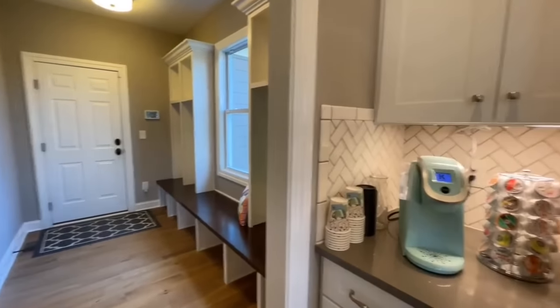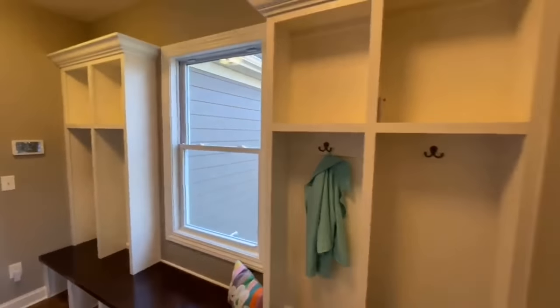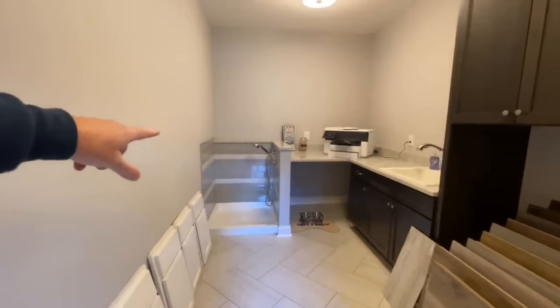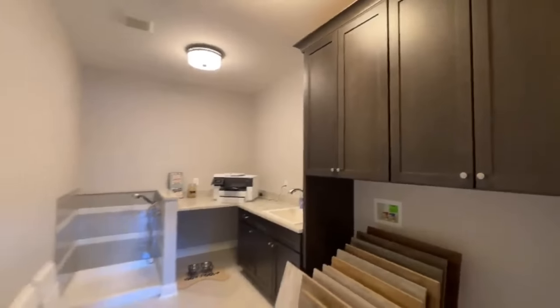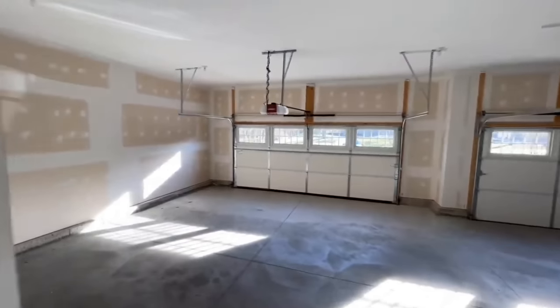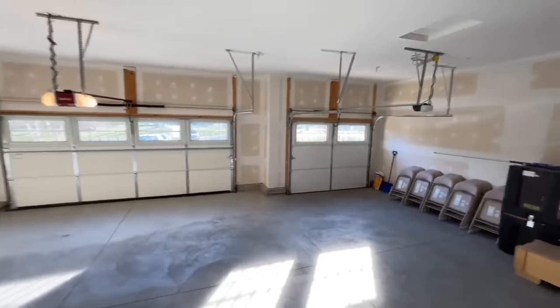Coming towards the utility room there's a little coffee spot and nice built-in cubbies where you can drop your shoes and book bags. Opposite that is your utility room with a pet wash that has a removable shower head, plenty of folding space, a deep wash basin, and washer and dryer hookups. Coming out into the garage, you have a three-stall garage.